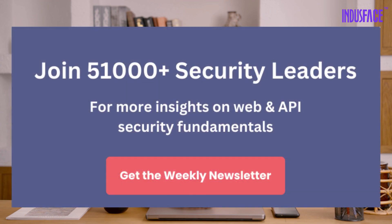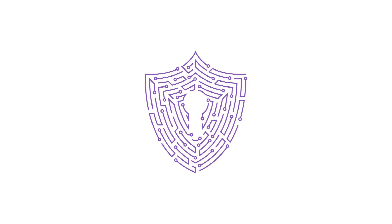Brute force attacks are real, but with the right steps, you can stop hackers in their tracks. For more insights on website and API security fundamentals, subscribe to our newsletter in the link below.